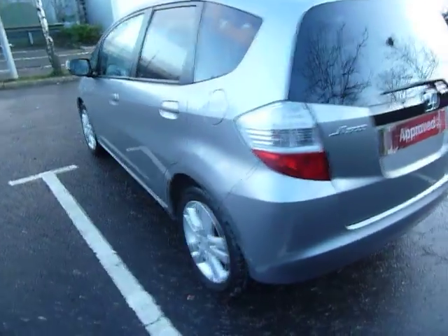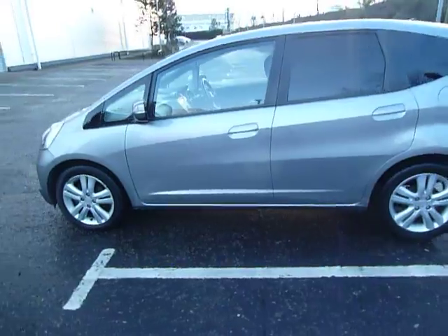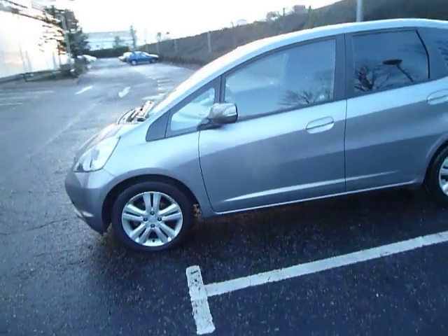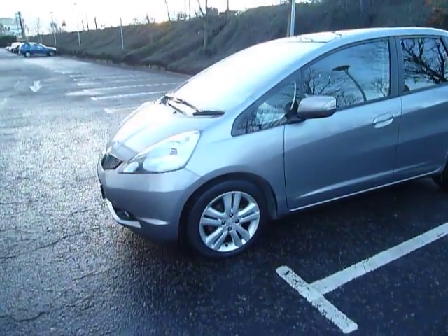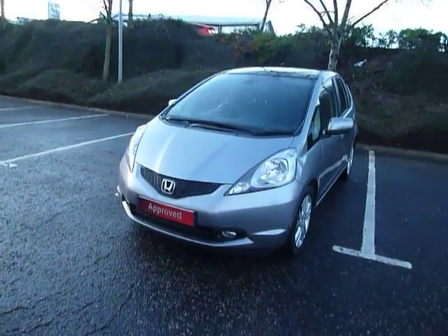This car was first registered the 1st of the 3rd 2011 and it's currently done 32 and a half thousand miles. Road tax on license is £110 for the year. As you can see this car is in good condition. It has two keys and service history.